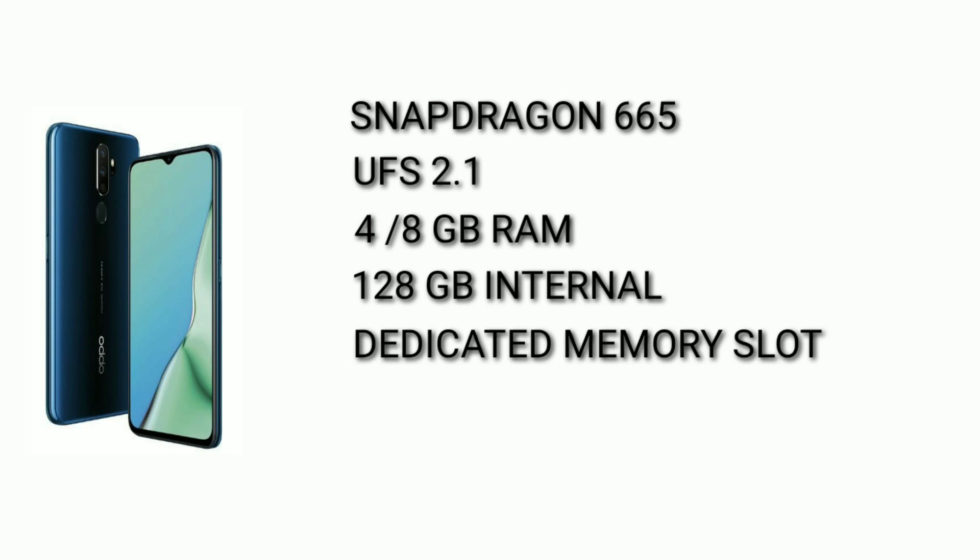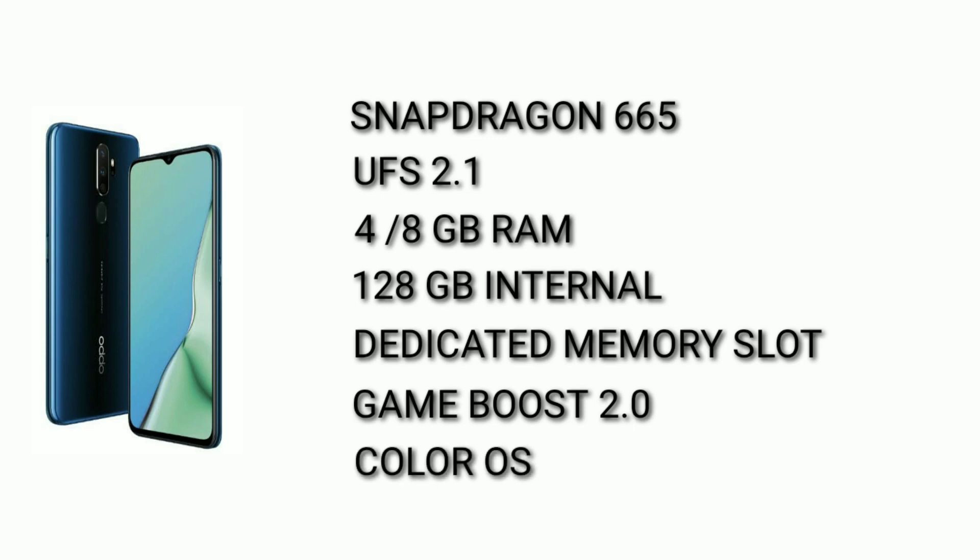We have a great gaming experience with the Game Boost 2.0 feature, along with ColorOS software.